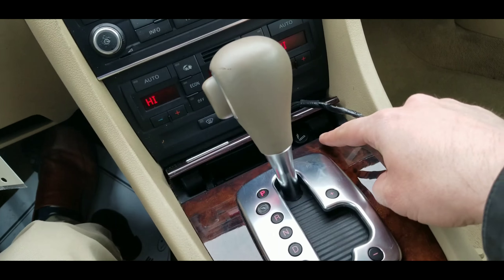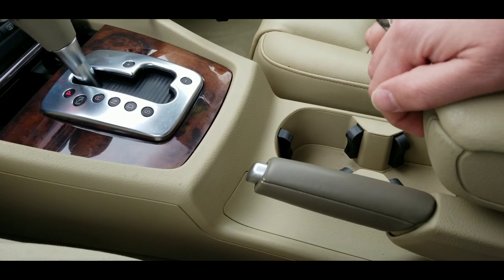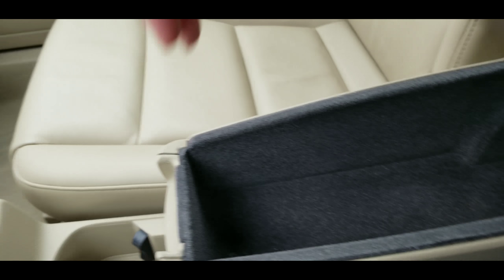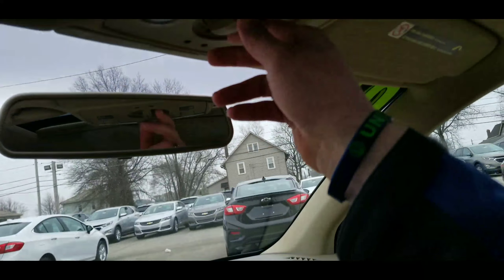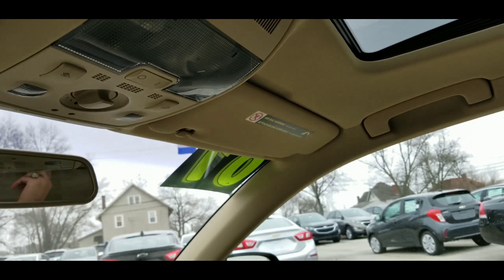You have a cigarette lighter, a cup holder in the center, a nice little compartment, and a glove box with the original manual. Here's your moonroof controls and visor — and there you have it, a nice look at this 07 Audi.